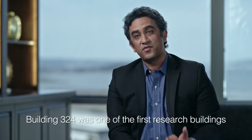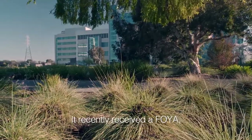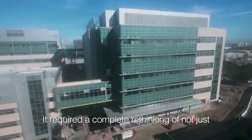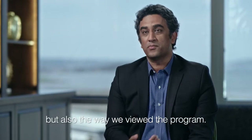Building 324 was one of the first research buildings to receive an honor — it recently received a Facility of the Year award. That didn't happen by just one project here or a project there. It required a complete rethinking of not just the ethos around sustainability, but also the way we viewed the program.